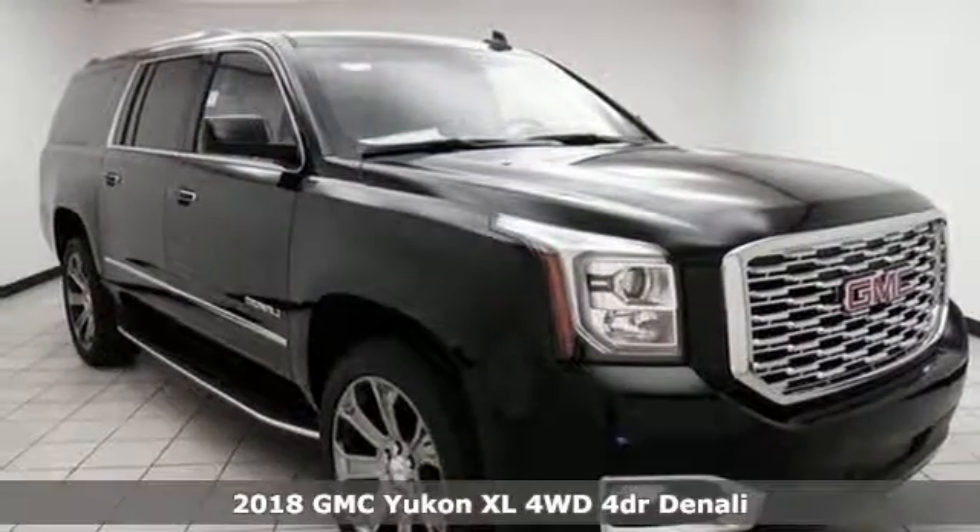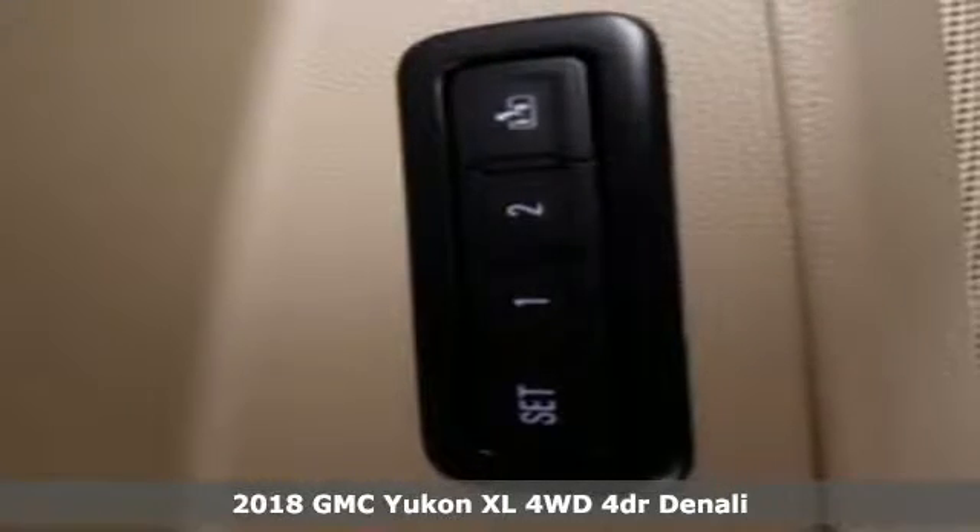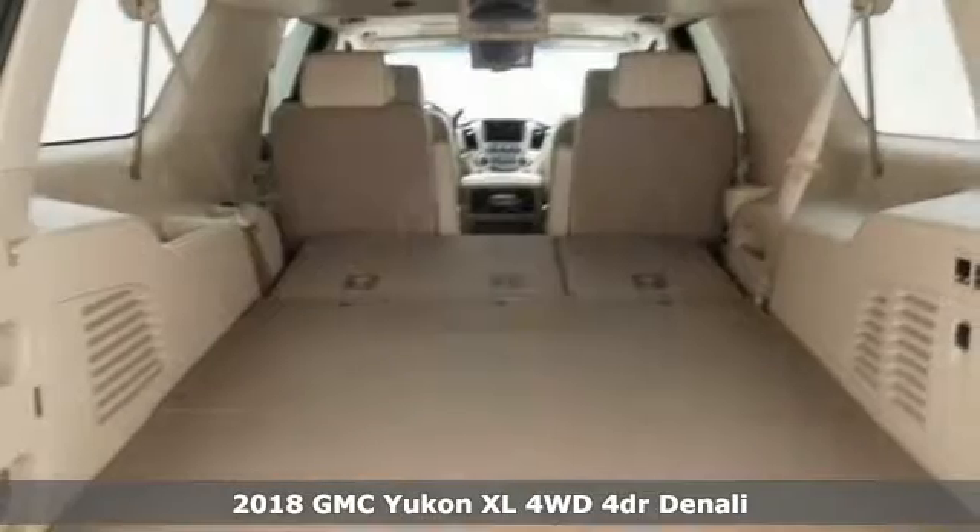Here's a 2018 GMC Yukon XL. Kids, cargo, groups, gear — you can carry even more with this Yukon XL.